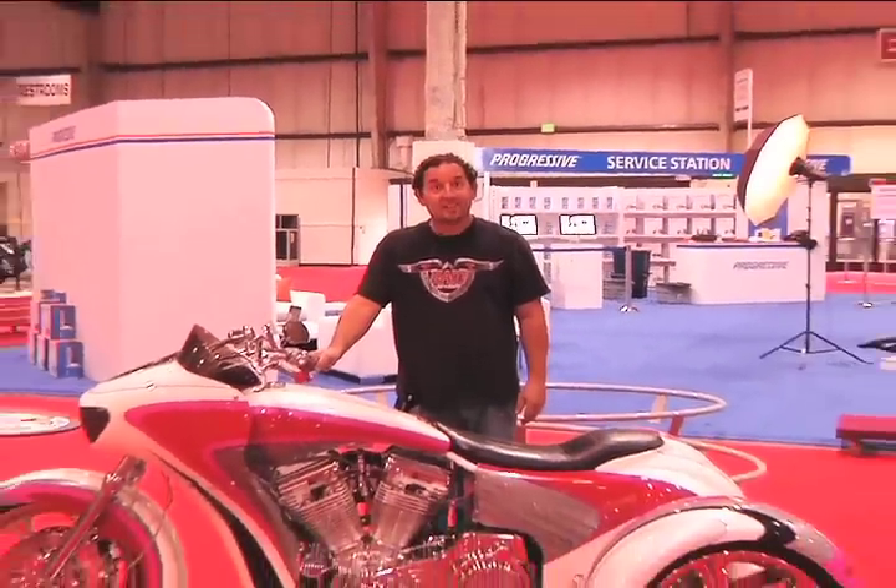2010 Ultimate Builder Custom Bike Show in San Mateo, California. We're talking with Sean O'Donnell at Russ Brown Motorcycle Attorney. Sean, take a minute and tell us about your background.